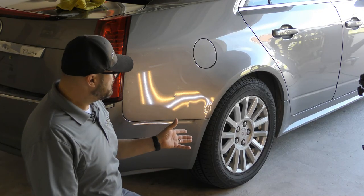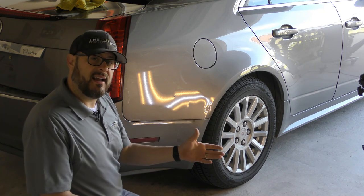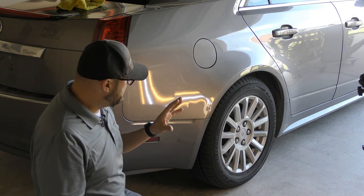Now that we have it indoors with controlled lighting, we can use our LED lights set up to where they really allow us to see all the damage in extreme detail.